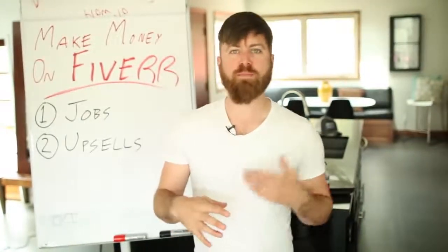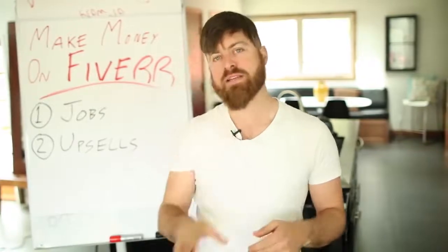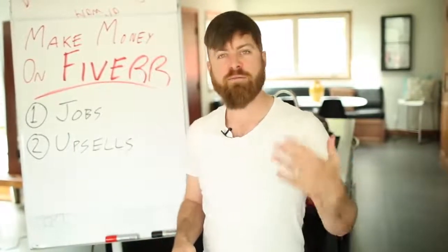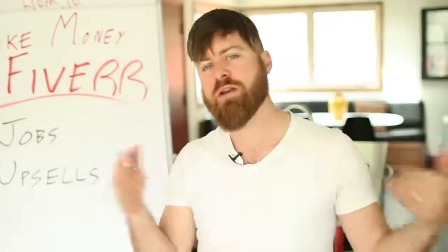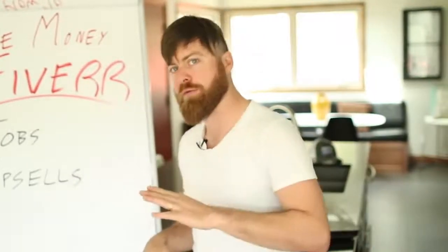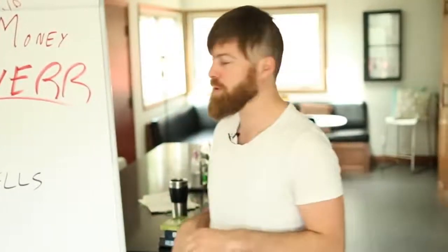The way Fiverr works is most jobs are $5 and the website itself takes a $1 cut of every job, or 20%. Fiverr started with only $5 jobs but now you can post jobs for more money than just $5. I'm going to walk you through some of the steps to do that on my computer in a second.